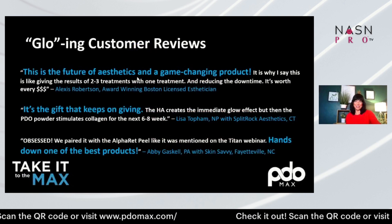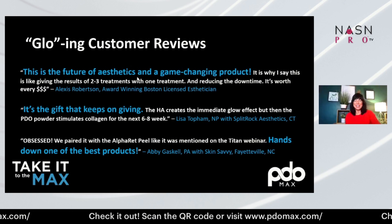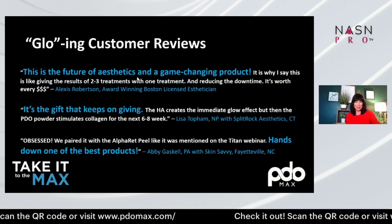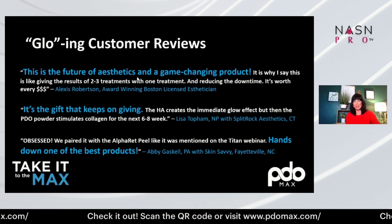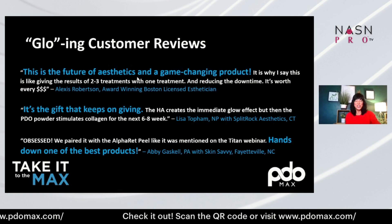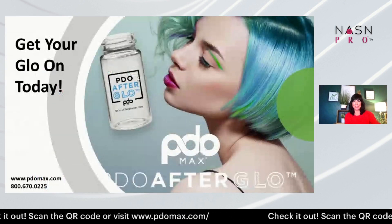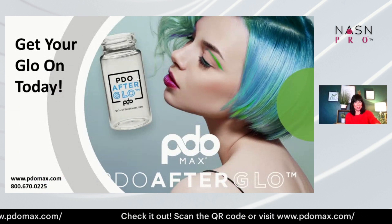The glowing customer reviews are incredible — we're constantly tagged on social media. Please follow us at PDO Max, and visit PDOMax.com where you can request the white paper. Everyone is really loving this treatment since it launched in January 2023. So get your glow on today and contact us for more information. Thank you so much.